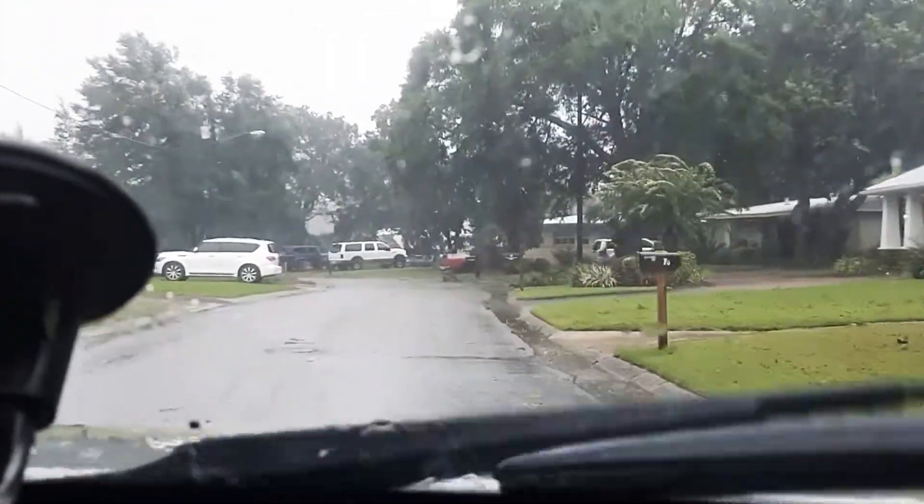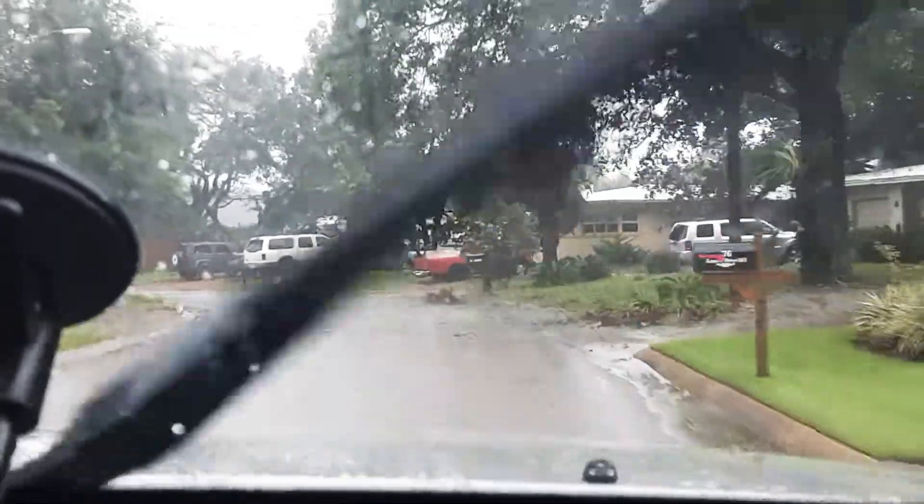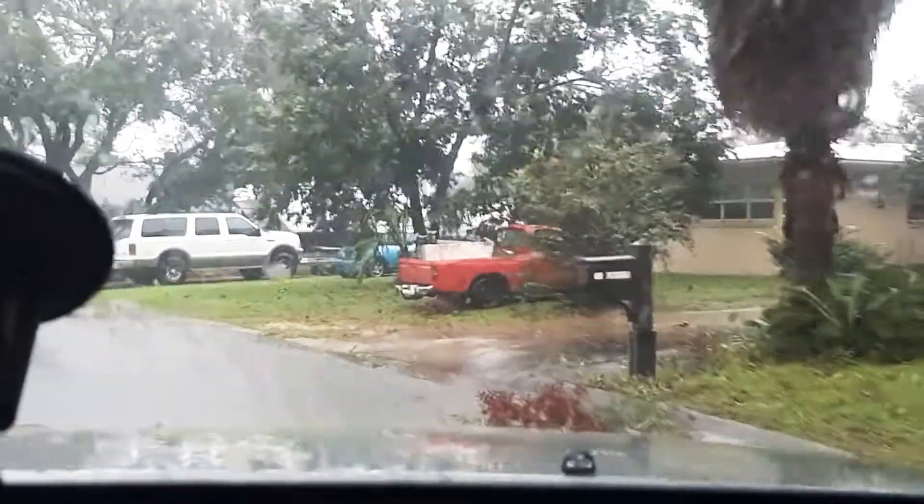When you get 300 feet in, it's not as bad. 76 Lori Drive, northeast in Fort Walton Beach, Florida.